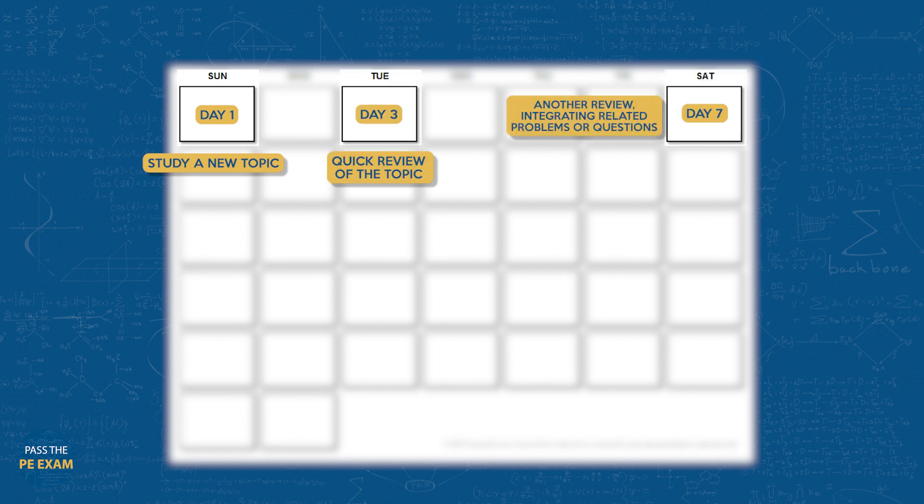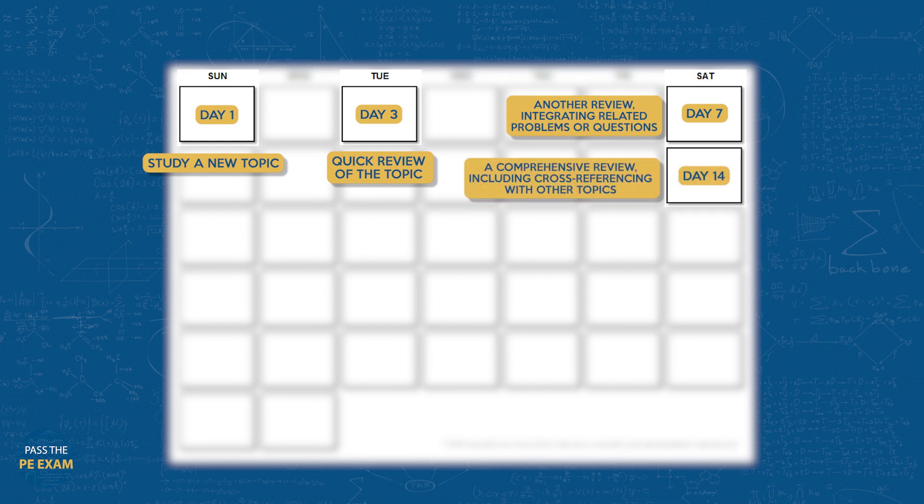An effective spaced repetition schedule might look like this: Day one, study a new topic. Day three, a quick review of the topic. Day seven, another review, integrating related problems or questions. Day 14, a comprehensive review, including cross-referencing with other topics. The beauty of this method is its flexibility — you can adjust the intervals based on your comfort level and the complexity of the topic. Utilize digital tools like spaced repetition software, or stick to the traditional note card system, whichever keeps you organized and consistent.